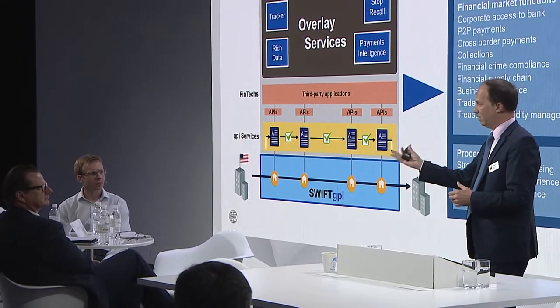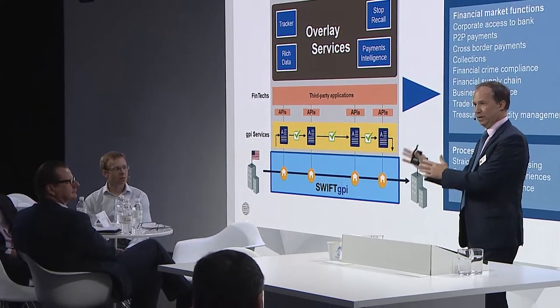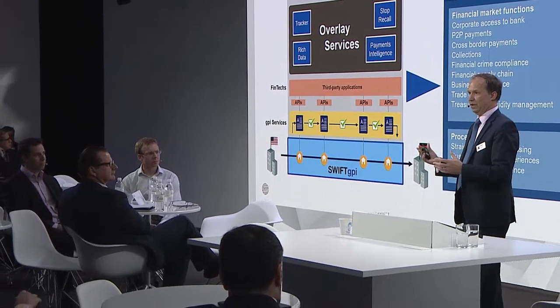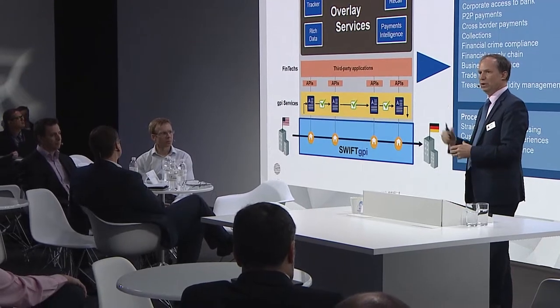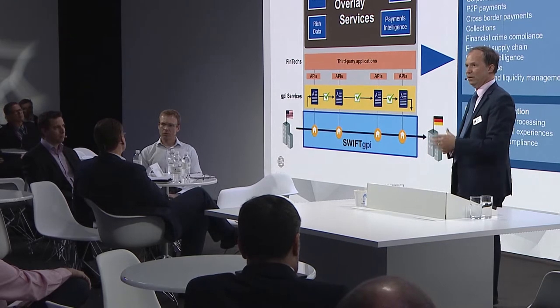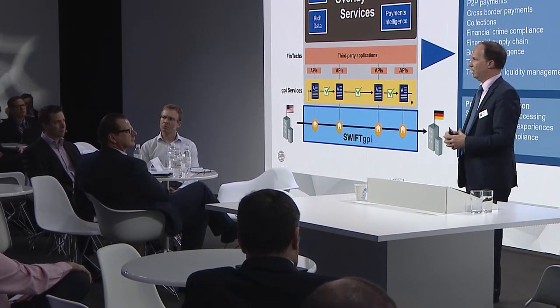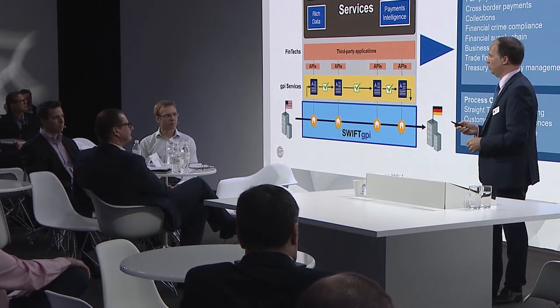My friends will talk more about their ideas and their companies. We're here the rest of the day to continue the conversation, so come and see us afterwards on the stand or in the various sessions. We have an engagement program as well through InnoTribe to continue the dialogue with the fintech ecosystem.